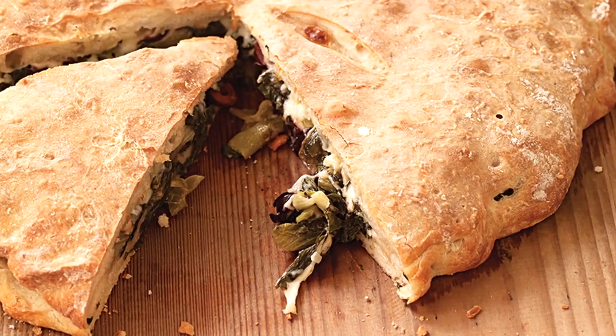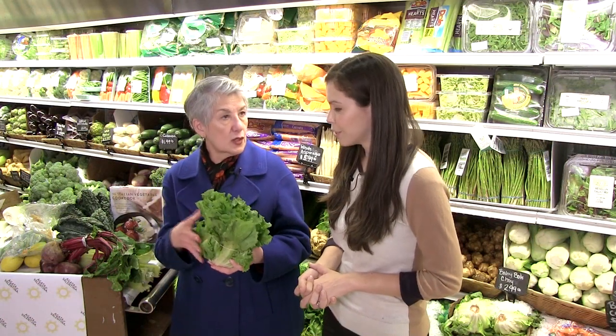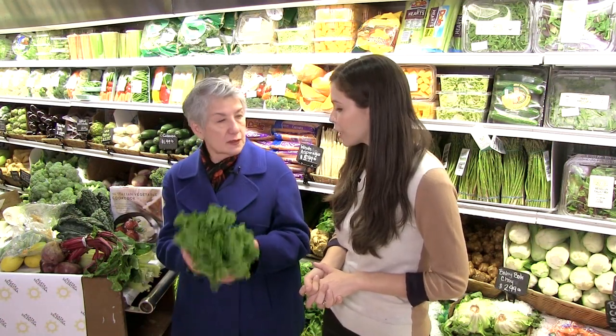There are a lot of different ways you can cook it — sauté it. You can sauté it any way that you would spinach; it'll just take a little bit longer to cook. And the flavor's great.